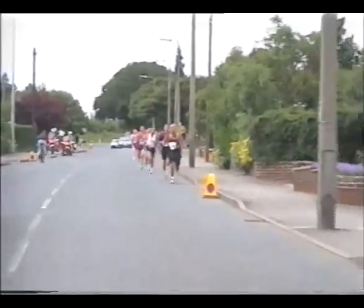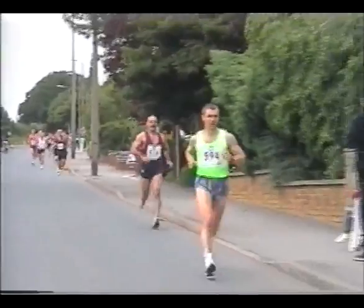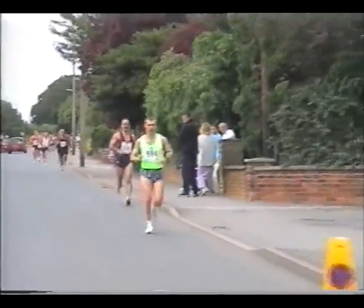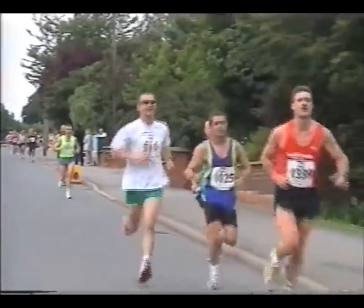We are now dropping into the historic town of Barton. A town with a church that is said to have roots in the year 1000.